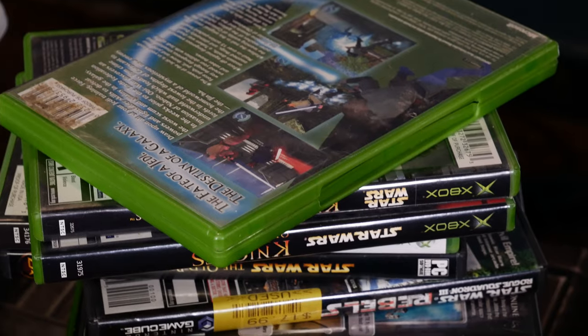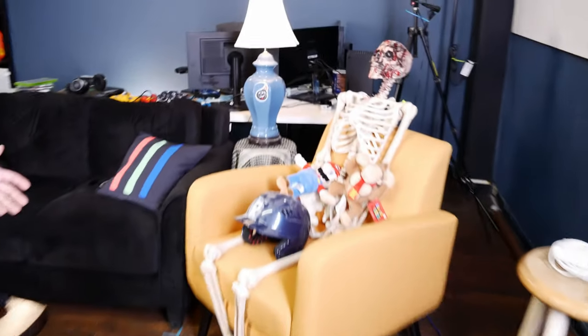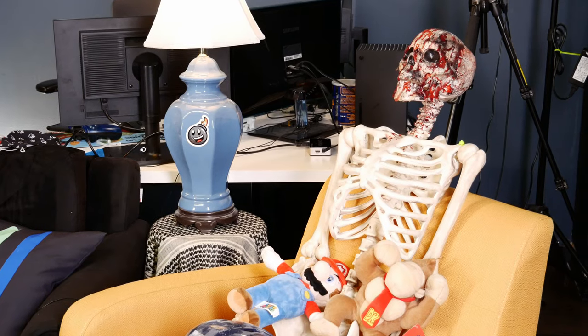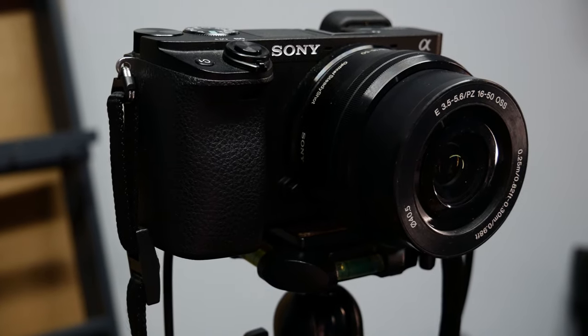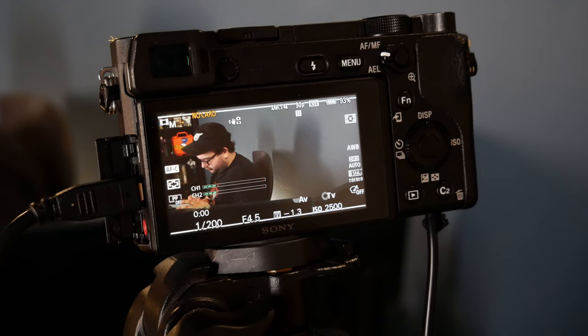Welcome to the studio. First thing you notice is the beautiful floor that I put down with Chris from Save Data. That's Chris — he died, unfortunately. We've got two cameras: Sony a6300s. We got them for a steal off Facebook Marketplace — well, I literally stole them.